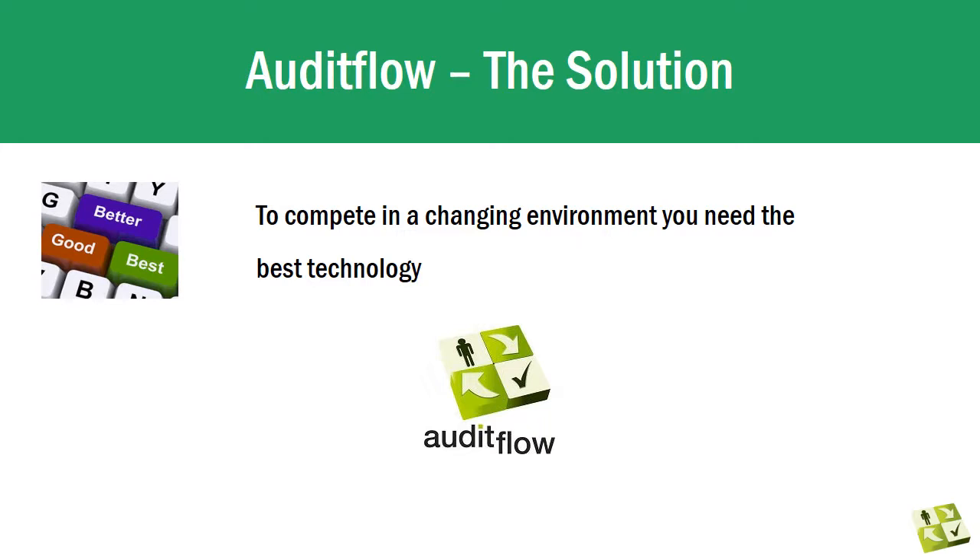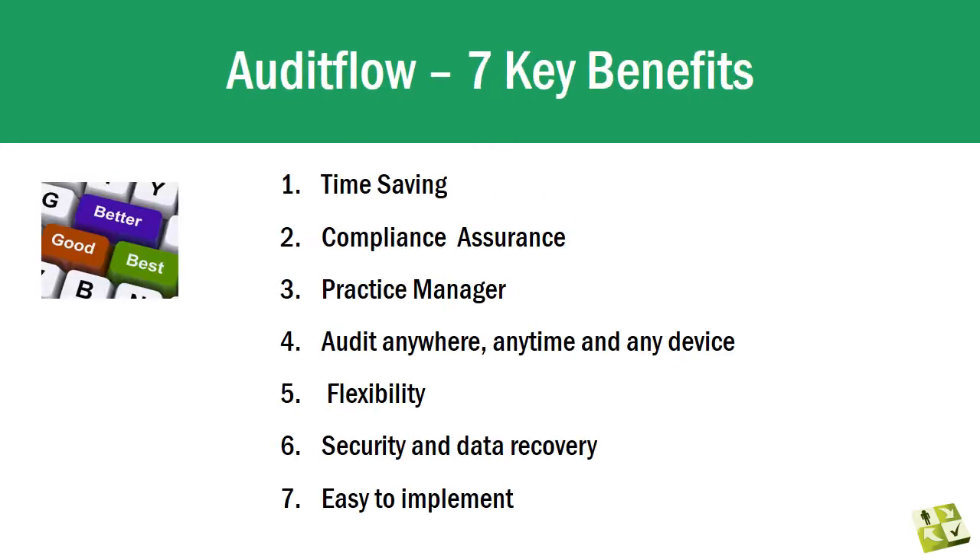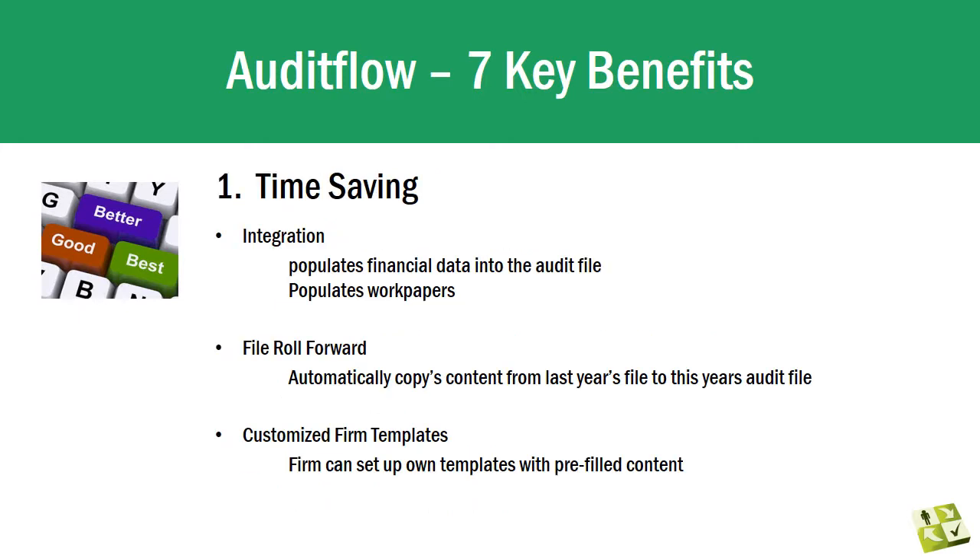To become efficient and remain competitive, firms need the best technology, and the best technology is Audit Flow. Audit Flow is a comprehensive cloud-based audit solution for SMSF, but also for company audits, small entity audits and trust account audits. There are seven key reasons why you should implement Audit Flow in your practice.